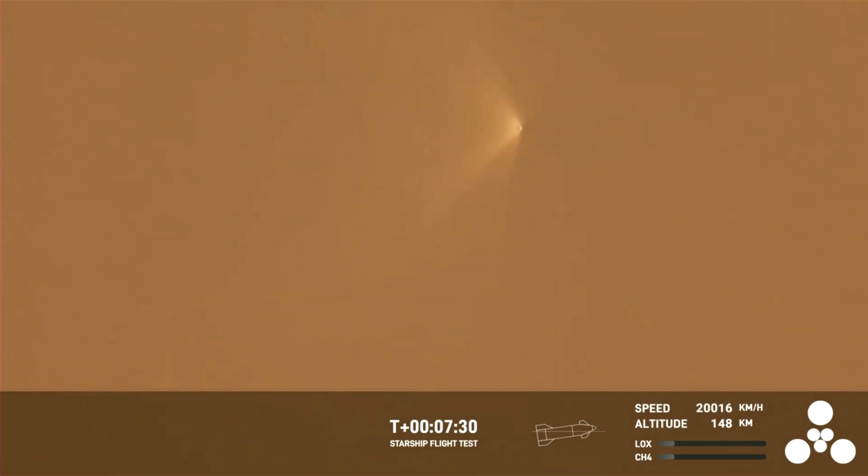If the booster had survived, we would be around the time where it would be getting ready to land, performing its re-entry. But it unfortunately did not survive. That being said, that's okay — it survived several seconds after hot staging. So we're going to take that data and improve the hot staging sequence, and probably improve the hardware itself for the next flight.